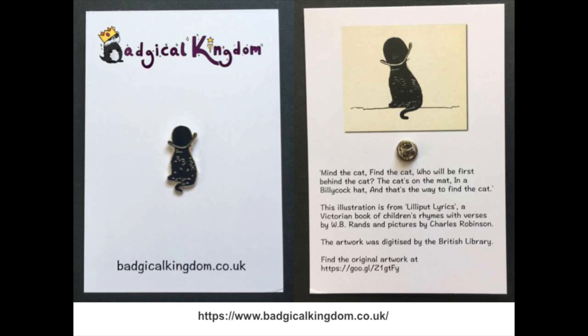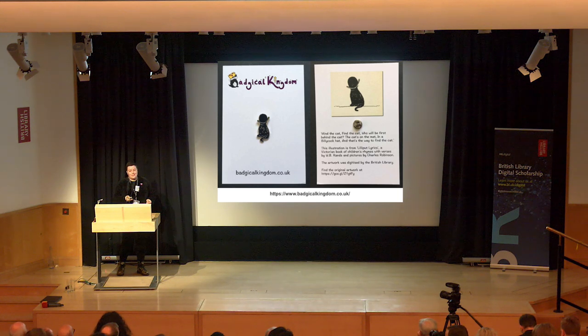Here's one made from a British Library item. Someone in the audience mentioned earlier about newspapers being a slow form of internet, and there are actually lots of cat pictures in our collections — and Sarah's used one of them for a Bagical Kingdom badge.